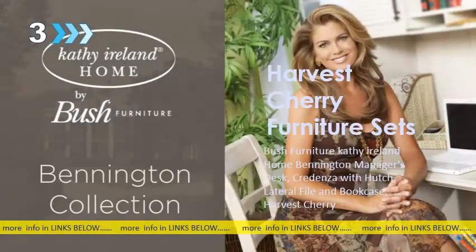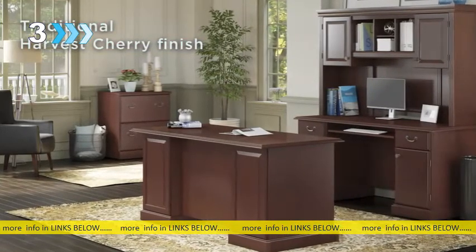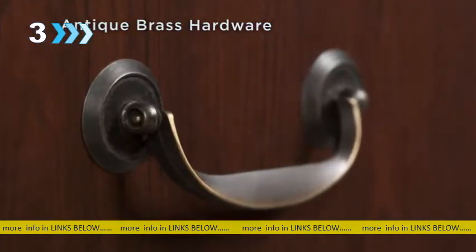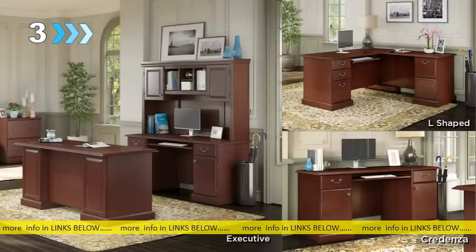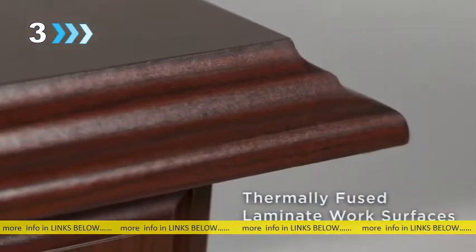Bring a sense of old-world charm into your workspace with the Cathy Ireland Home by Bush Furniture Bennington Collection. A traditional harvest cherry finish with antique brass hardware and decorative details presents a classic look suitable for a professional office or private study. Executive, L-shape, and credenza desks feature scratch-resistant, thermally-fused laminate surfaces to preserve Bennington's elegant look.